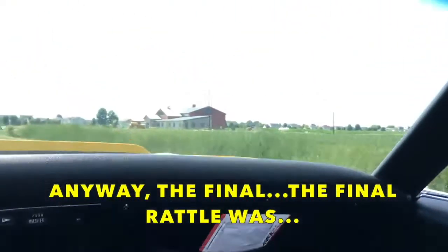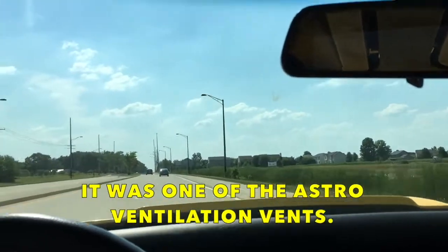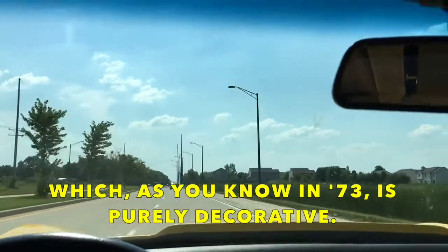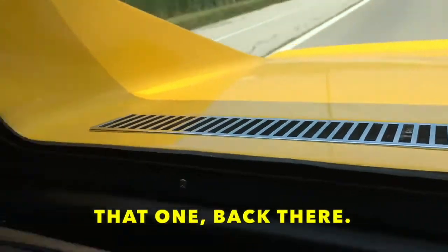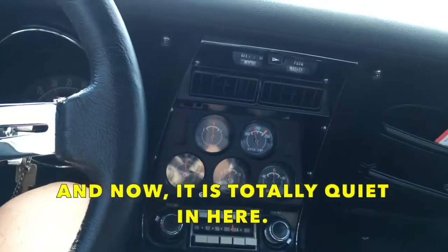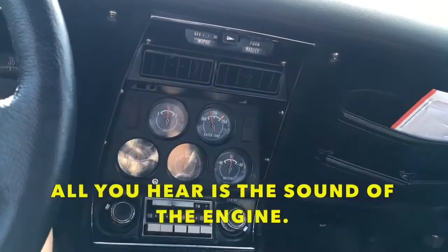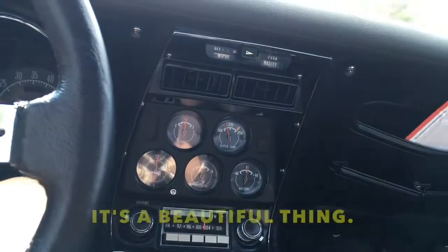The final rattle was in the back — it was one of the astro ventilation vents, which in the '73 is purely decorative. Back there. And now it is totally quiet in here. All you hear is the sound of the engine. It's a beautiful thing.